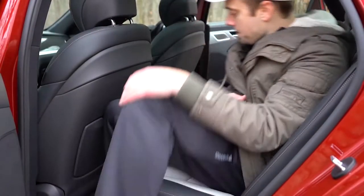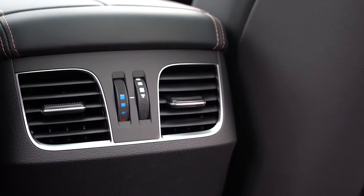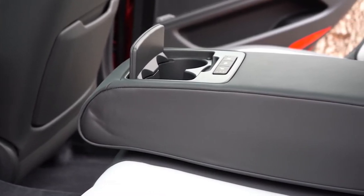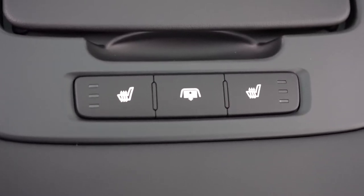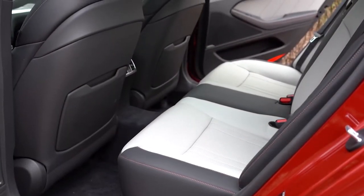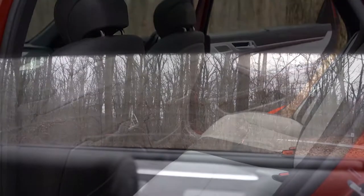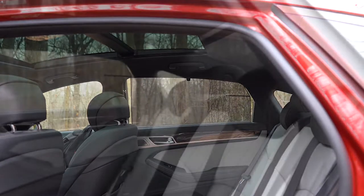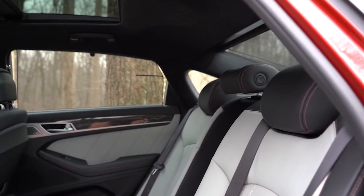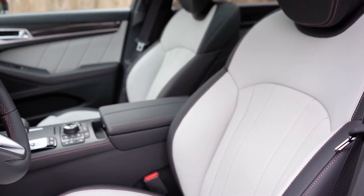Rear legroom comes in at an even 35 inches — at six feet tall, I have plenty of space back there. For rear passengers there's rear ventilation, a rear center armrest with cup holders, rear heated seats for both passengers, and rear sunshades for both the large rear window and the side windows — giving rear passengers the ability to close themselves off from the outside world entirely.